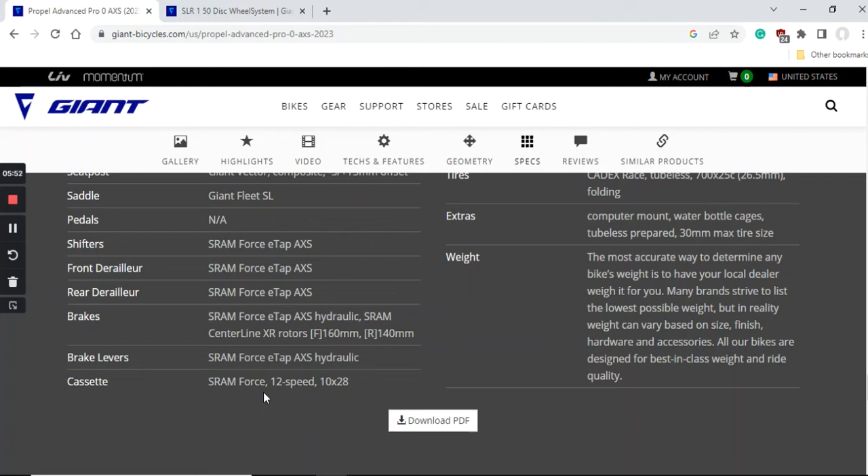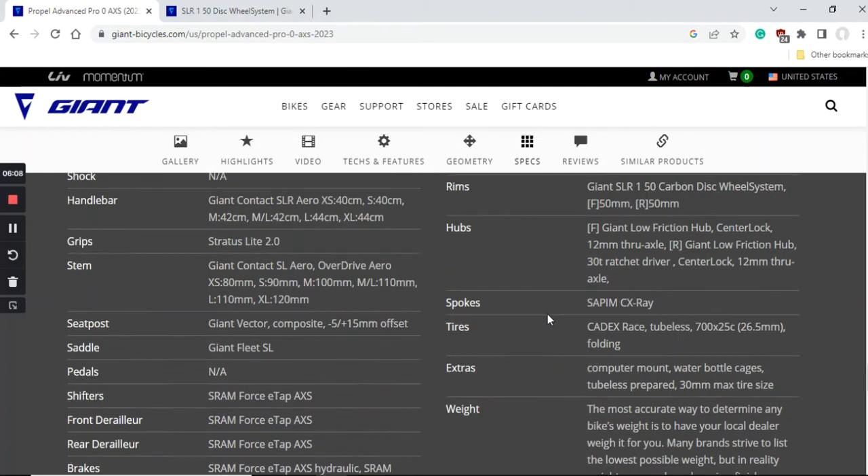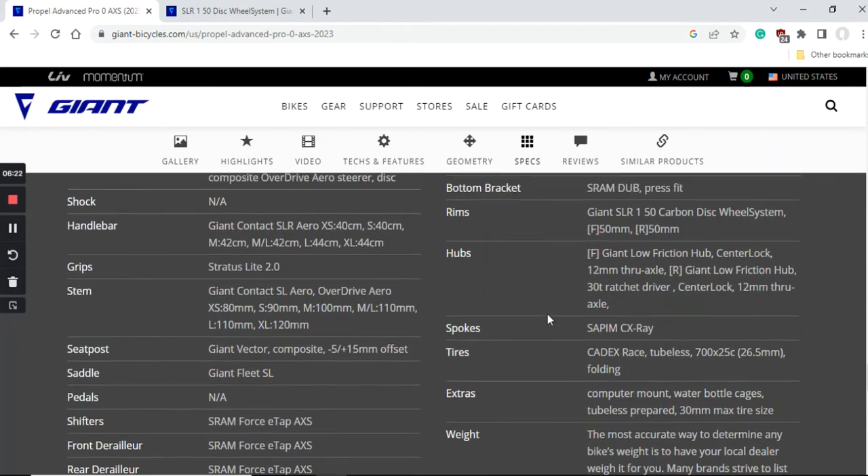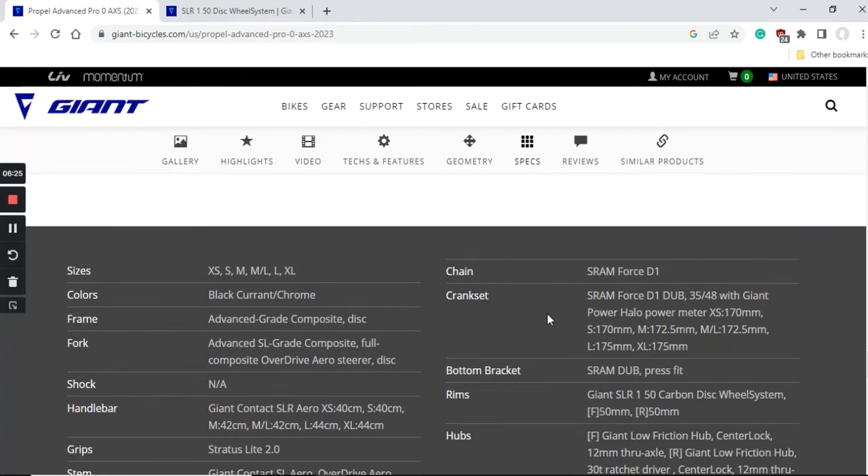The cassette is the SRAM Force 12-speed, a 10-28 cassette. Worth mentioning: when you eventually need to replace it, it's a pricey item — usually around $180–$190 US dollars. The crankset is the SRAM Force D1 with 35/48 chainrings. So with the 10-28 cassette paired with the 35/48 chainrings, this bike is clearly geared to go as fast as possible in a straight line.